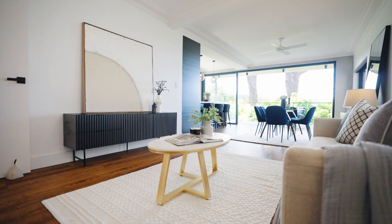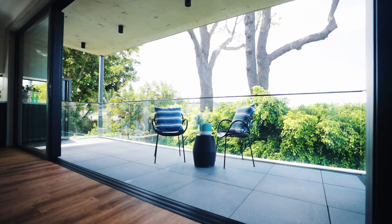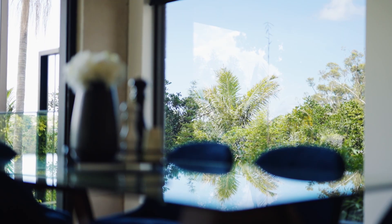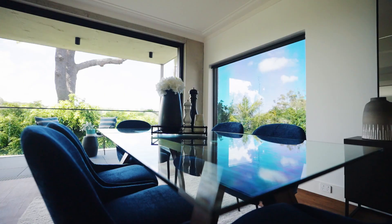The open plan living, dining and kitchen open to a substantial balcony on a perfect northern aspect. Windows are placed to capture the light and view across the entire apartment floor.